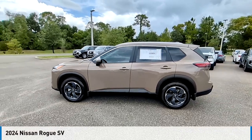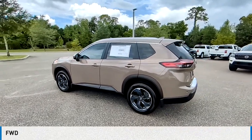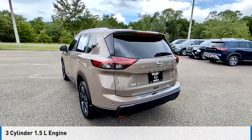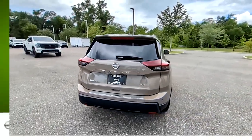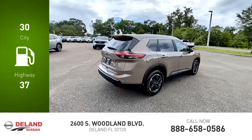Come test drive the 2024 Rogue. This vehicle is powered by a front-wheel drive, three-cylinder 1.5-liter engine and comes with a continuously variable transmission. Great fuel efficiency saves you money by requiring fewer trips to the gas station.